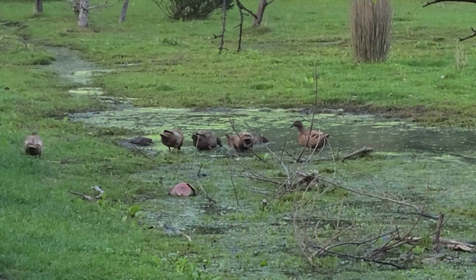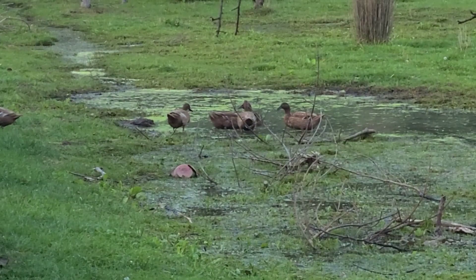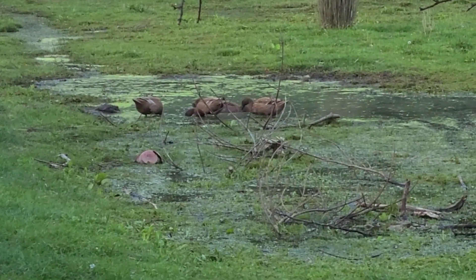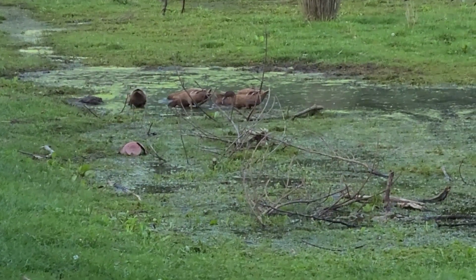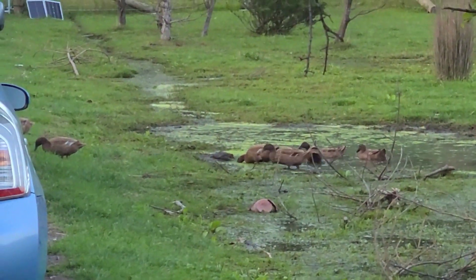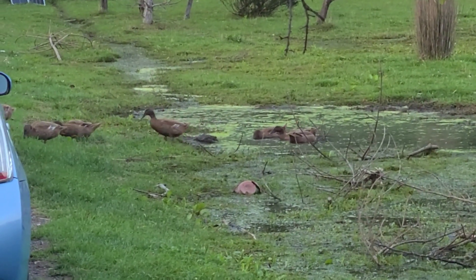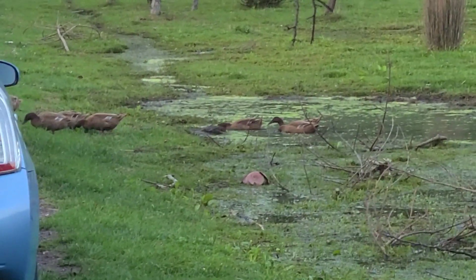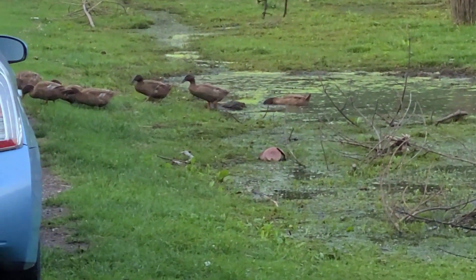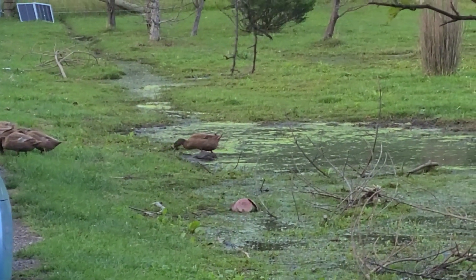That's weird — algae will show up on that little flood in like a day. And this is what, four days, three days later? Three days later. Three, four days later. I started on Wednesday.